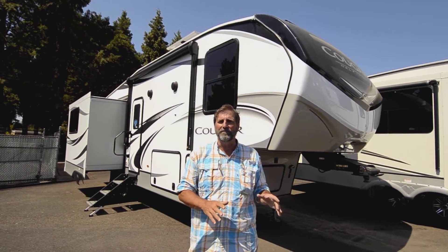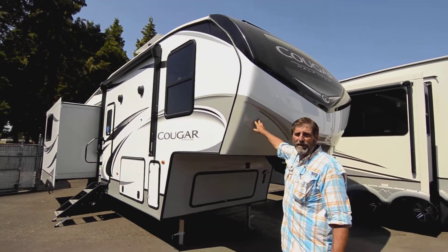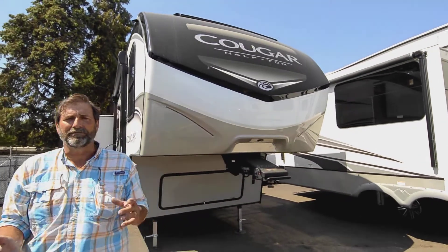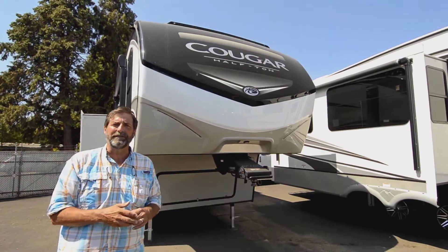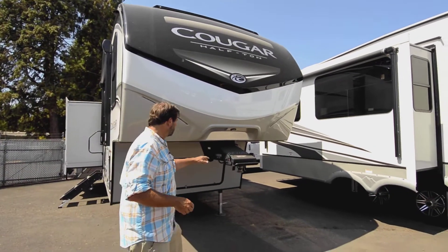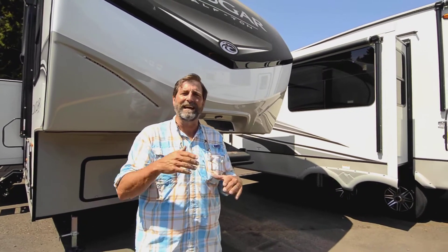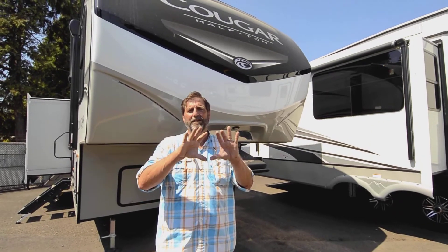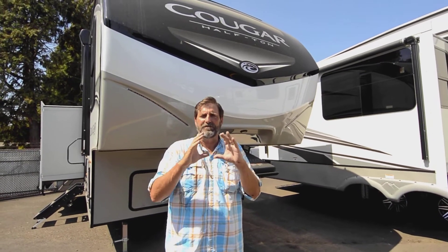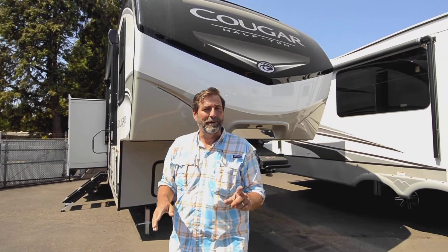Looking at the exterior, it's a beautiful coach with a fully painted front end that won't deteriorate or fade the way you see on older coaches. It also has the road armor hitch system, which makes your vehicle ride a lot smoother — no jerking or checking. The suspension system has a 360-degree bushing system where the bushings go all the way around the shackle, making it ride smoother.